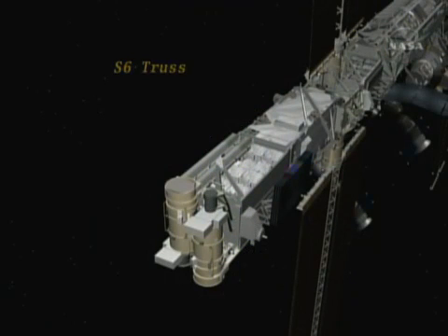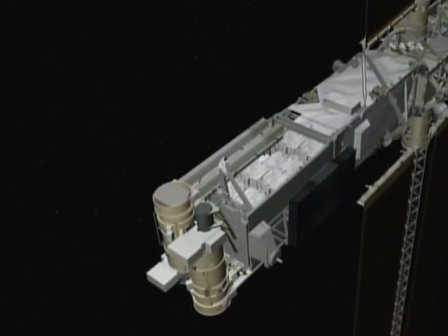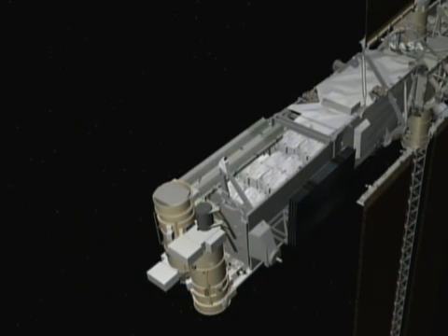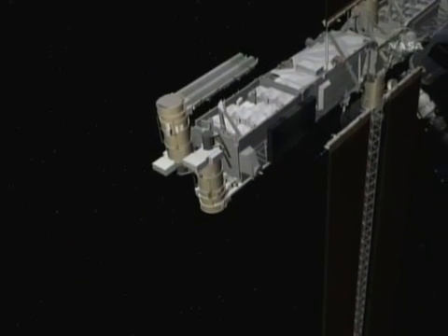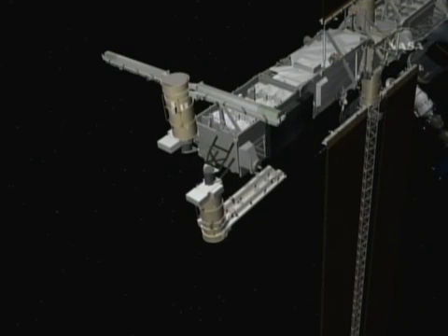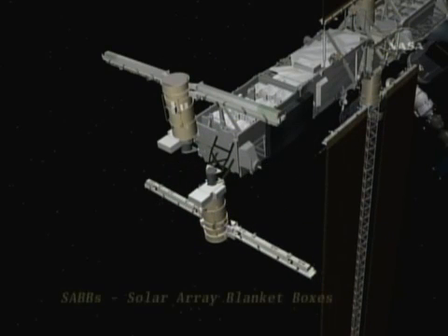About the capabilities of the segment — very much like its sister segment, the P6, it's on the end of the starboard side of the integrated truss segment. You see there the beta gimbal assemblies. They will be rotated out following EVA 1, which is where the truss will be installed.